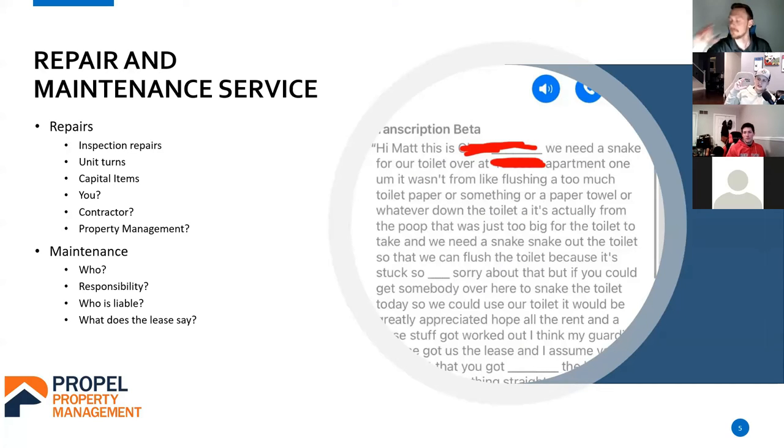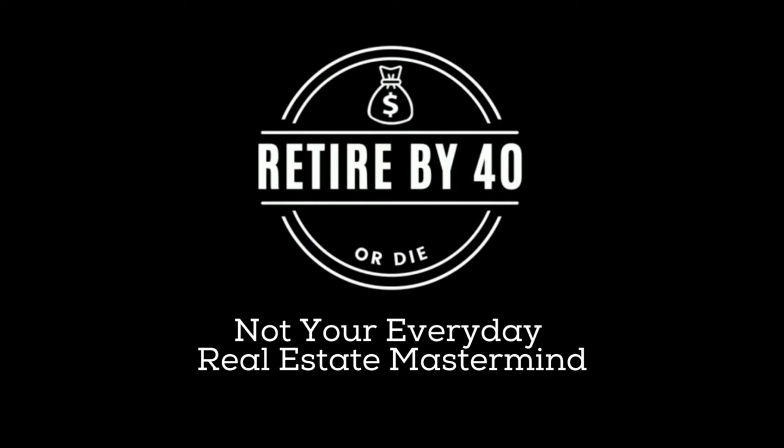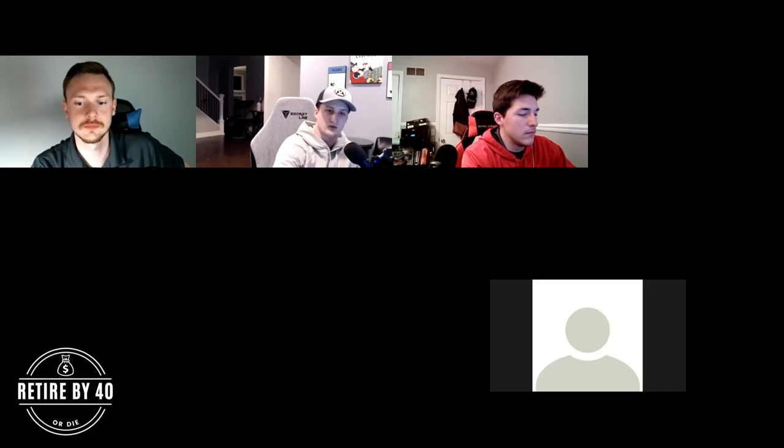Host: When you turn a unit, do you have a checklist of items that you have to do in order to get the unit ready? And what are those? Matt is a professional property manager who just bought his first quadplex recently and is having a lot of success. He's an awesome guy, a huge resource who knows what he's doing and is going to talk to us today about the ins and outs of property management.